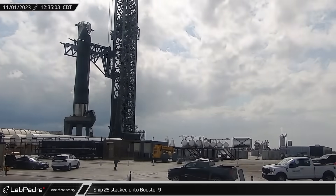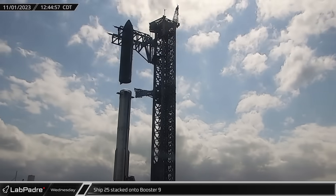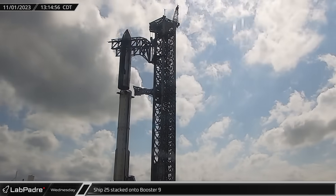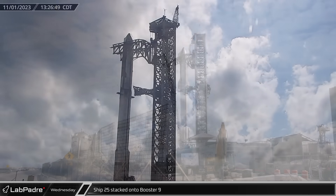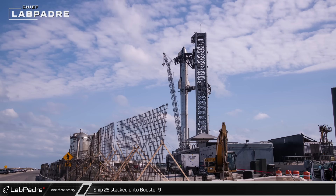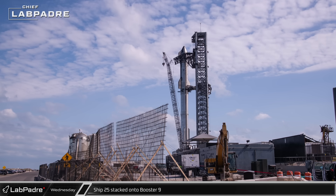Back at the launch site, crews made ready to once again stack Starship 25 onto Booster 9, giving engineers a chance for another fit check and another opportunity for a photo op. While the FAA has finished its safety review of Starship, the Fish and Wildlife Service's reviews are still in progress and SpaceX is still waiting for permission to fly. While SpaceX waits for its amended launch license for the second integrated flight test, crews continue to perform pre-flight checks on the ship and booster.